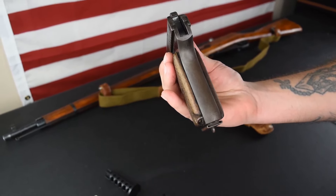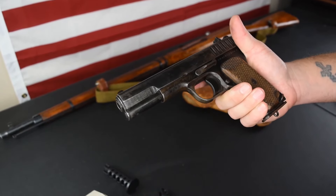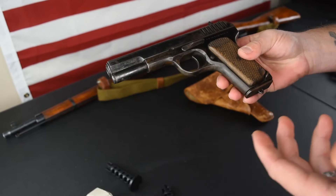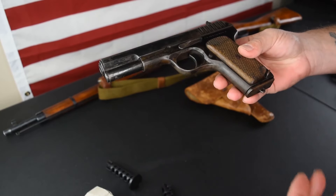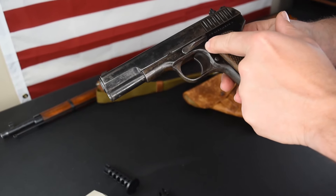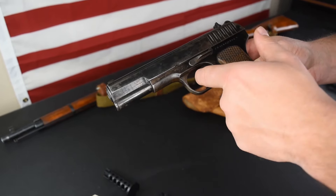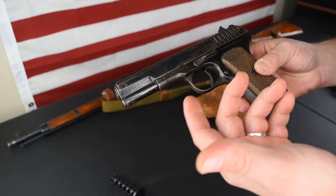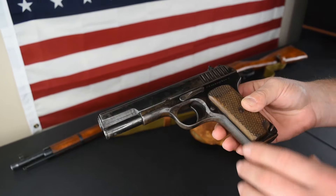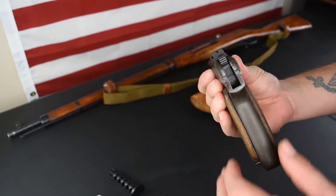The gun is hammer fired, single action only. One thing you'll see with imports today is they have to have some sort of a safety on them. The Zastava put a dingus — almost like a Glock dingus — to bypass the ugly safeties. This one has no import marks and no safeties because it was a GI bring-back, which is just awesome.